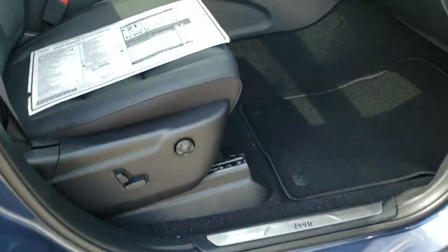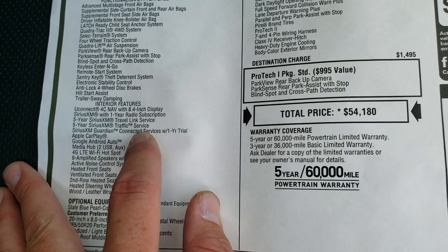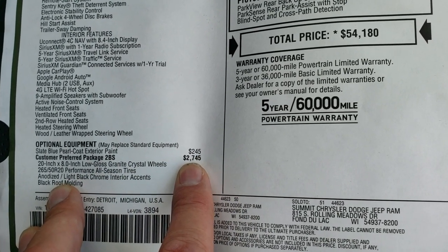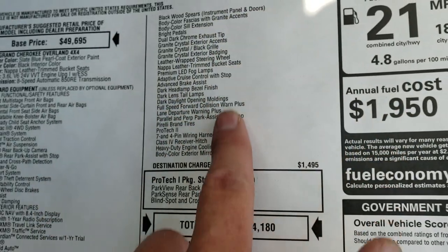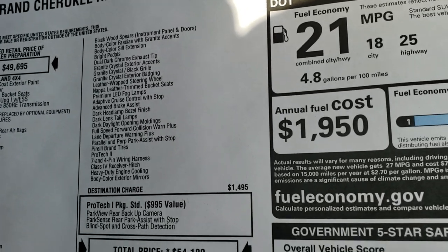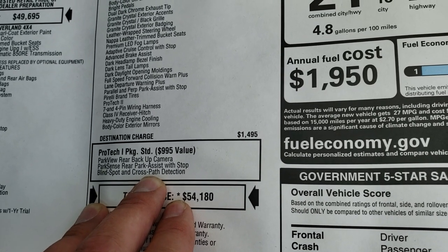I'm going to show you the original window sticker — feel free to pause this. You're going to get NAV standard, which gives you SiriusXM Travel Link and Traffic Service for five years and SiriusXM Guardian Service for one year. It also has Apple CarPlay and Google Android Auto. The Slate Blue paint is a $245 option and the High Altitude Package is a $2,745 option. Protek 1 package is standard and includes the backup camera, blind spot cross-path detection, and the backup parking system.